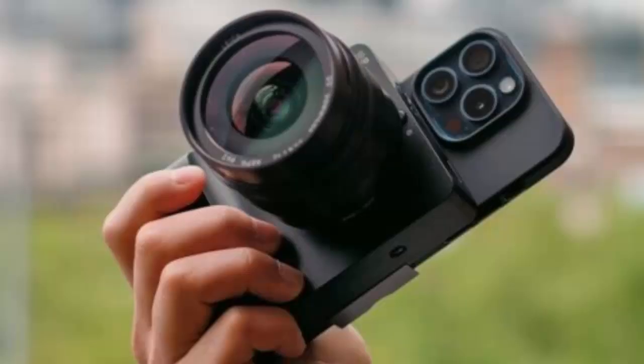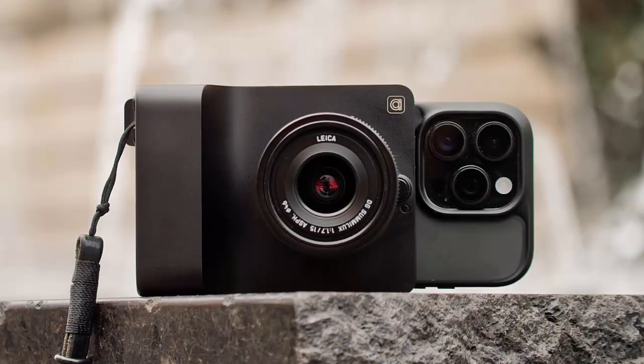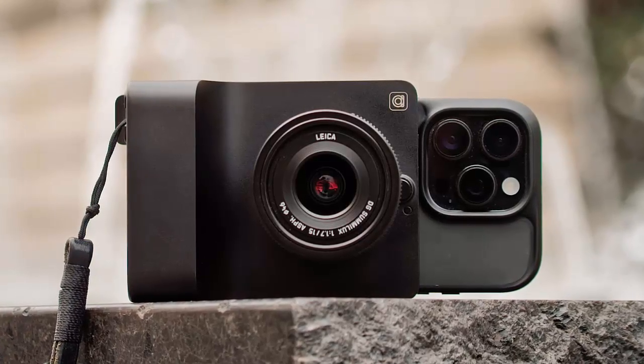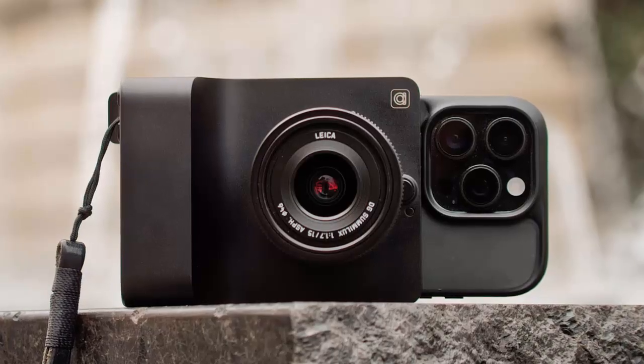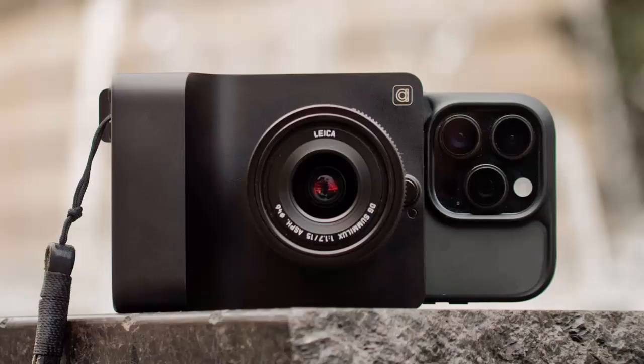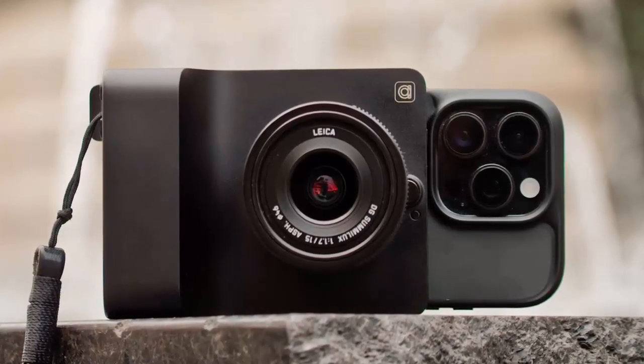But Kyra's true magic lies in AI. Powered by a Qualcomm Snapdragon processor and Google's Edge AI, the camera can transform your photos instantly — change daylight into nighttime, swap clothing colors, or even add jewelry, all with simple voice commands.